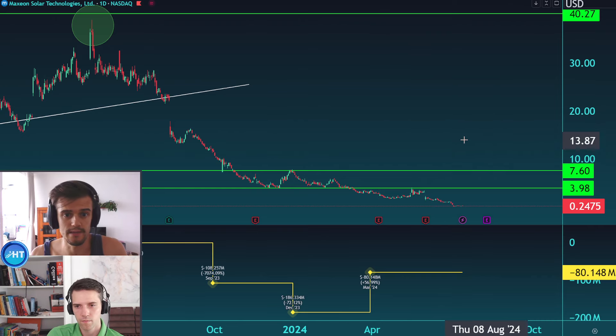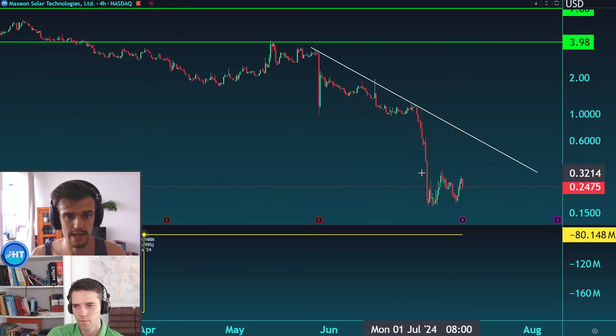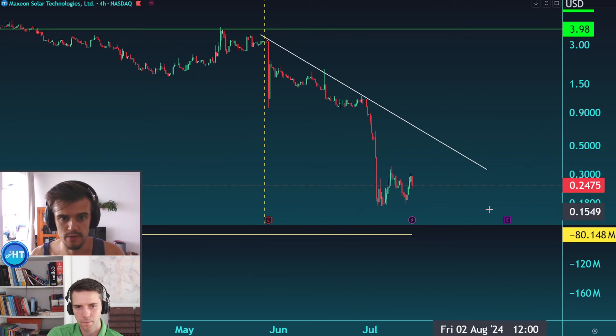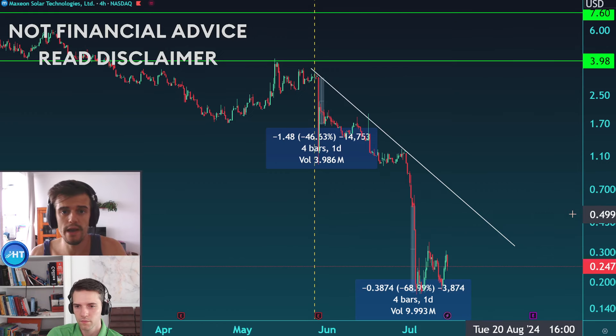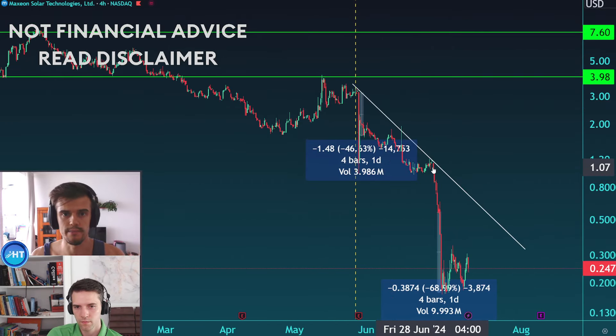From the technical and price action side, the fundamentals are clearly reflected in the price. This last month, there was a gap to the downside on May 31st of around minus 40%. From there the price continued lower, and then on July 1st there was another gap down of around minus 60%. Very interesting to analyze why this is happening.